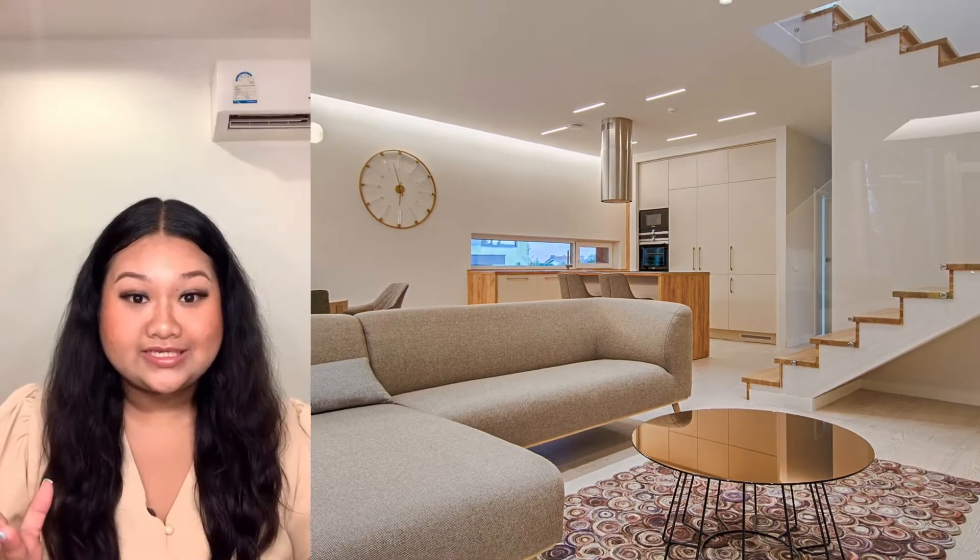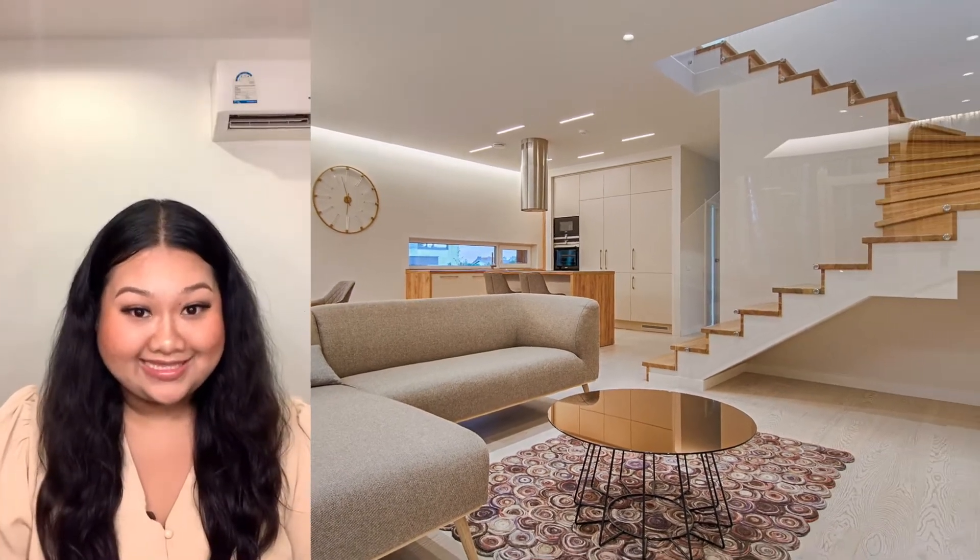A lot of people have asked us what comes with the condominium that you're renting for six or more months in Thailand.